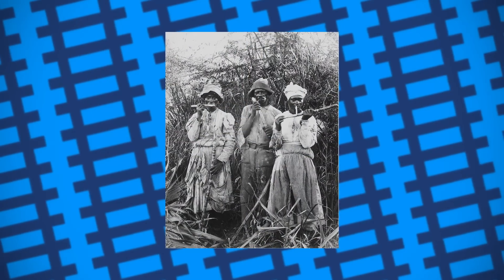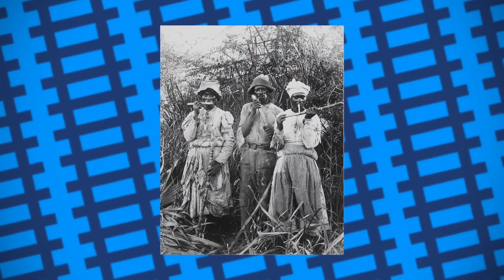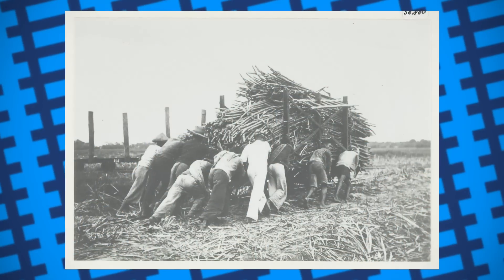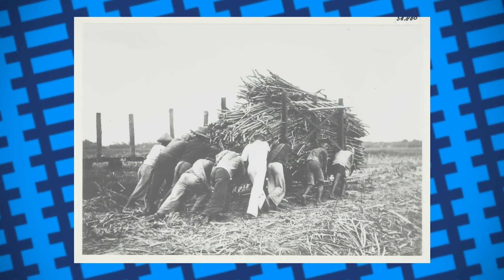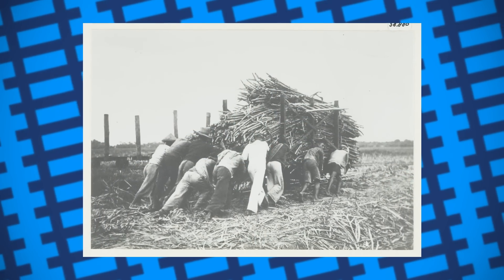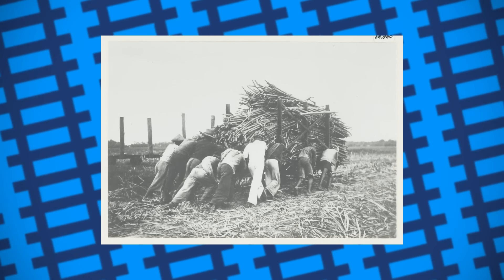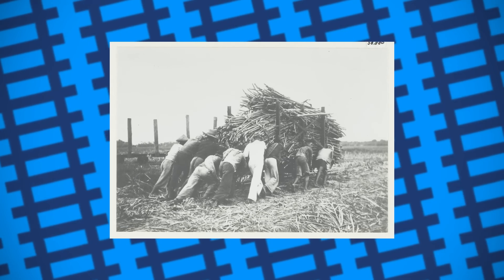Sugarcane, however, takes up a significant amount of land, and so when it came time to harvest, workers needed a better way of transporting the vast quantities of sugarcane to the mill. Come the railway revolution, most mills built narrow-gauge railways between the fields to help transport the sugarcane during harvest season, and naturally needed locomotives to help pull and shunt the trucks.